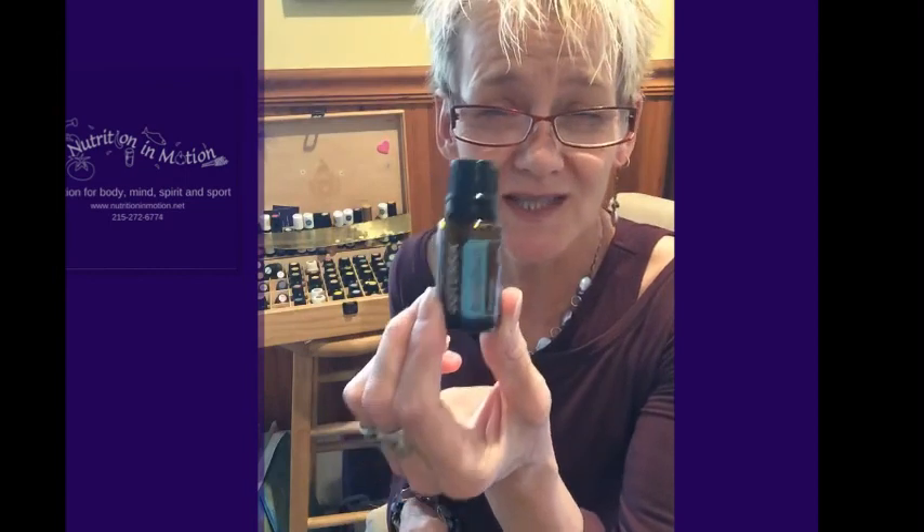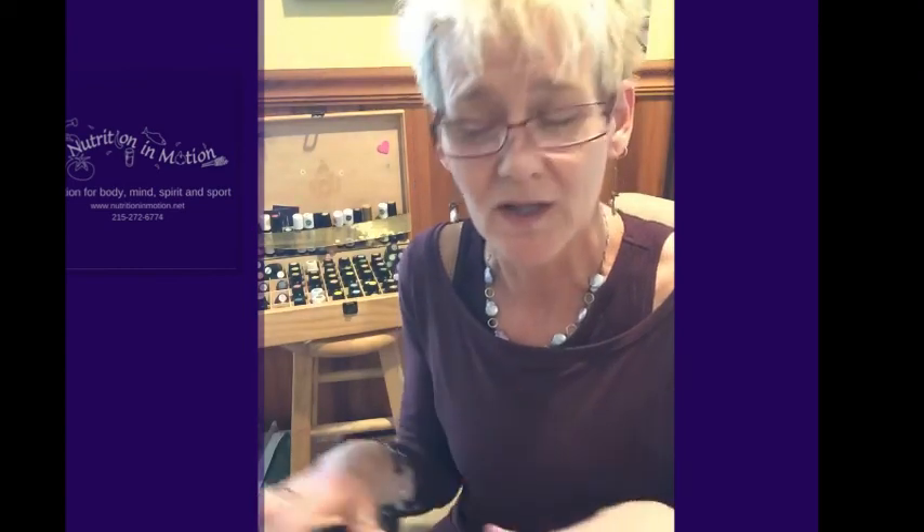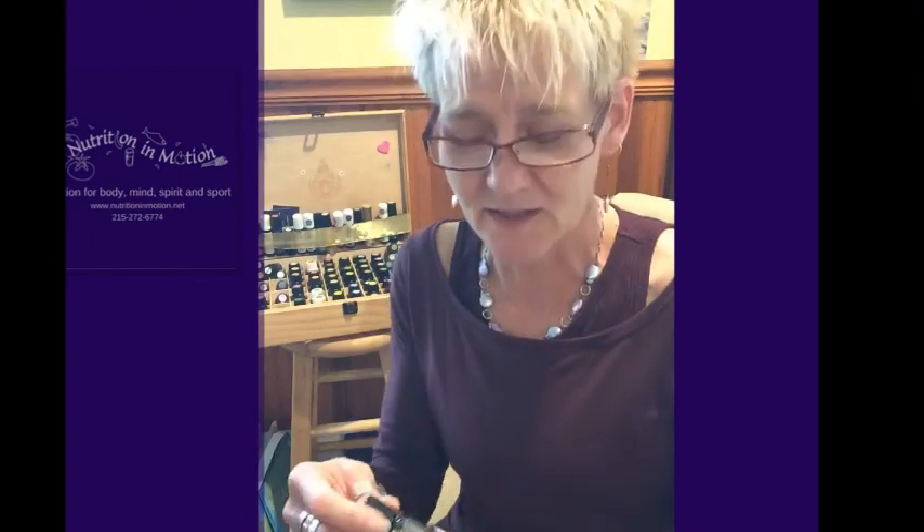Aroma Touch — this is actually called the massage blend. It's going to make it feel a little bit more soothing and calm, and will work really well with the lavender.